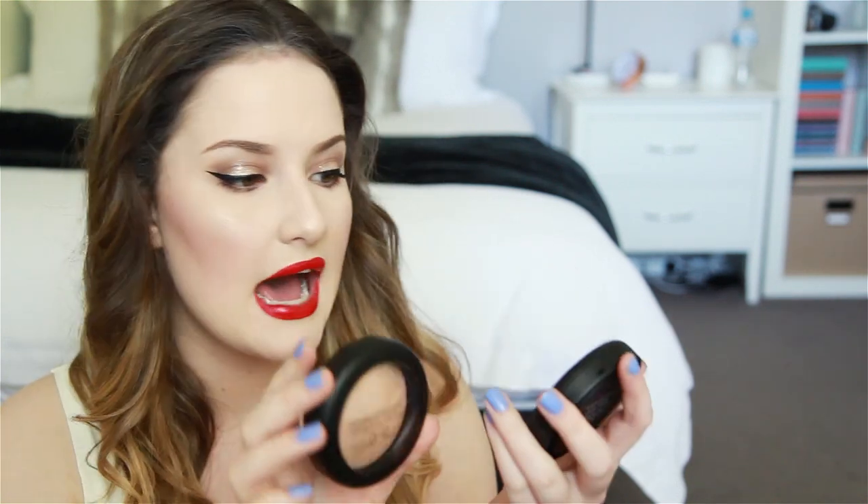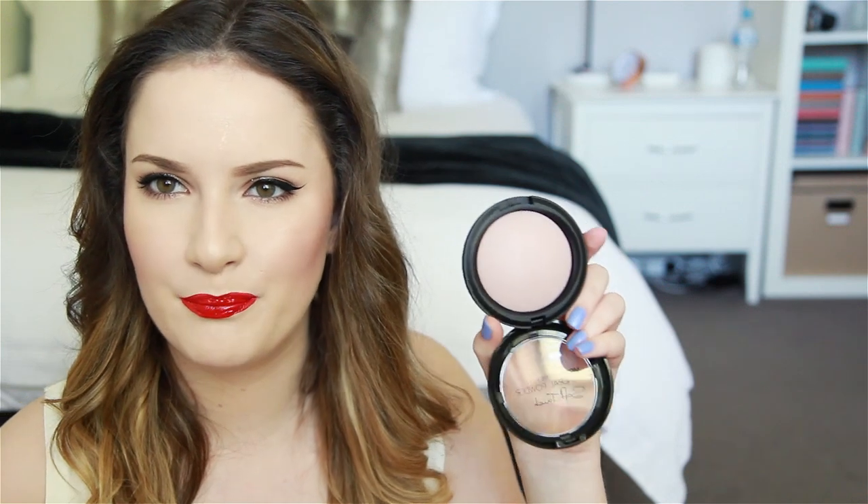I also picked up two of the Models Prefer Mineral Powder Soft Touch. I've heard so much about these and finally decided to pick some up and see what all the hype was about. I picked up two shades: Photo Ready and Soft Focus. Soft Focus is kind of the cult one but looks more like a beige-y colour. They're a light-reflecting sort of powder, so hopefully it'll give me a beautiful glow. Photo Ready has a little bit more of a pinky tinge — it might be nice on days when blush, contour, and highlight are getting a little crazy, to just blend it all out and make it look finished.